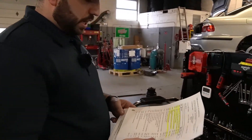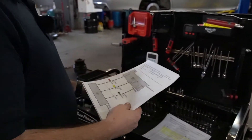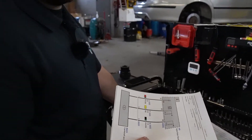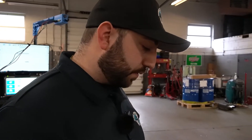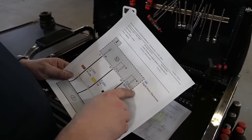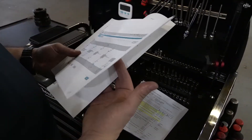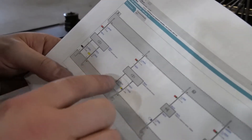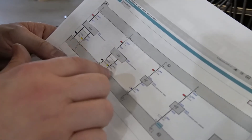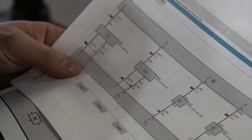We decided not to rip off the whole valve cover to check timing — that costs the customer a lot more money and we can see this without that much extra labor. Instead, we're going to check timing using our scope, which gives us a detailed report and hard evidence of what's going on. We need to find the signal wires for both intake and exhaust camshafts and the crankshaft, then scope those signal wires.